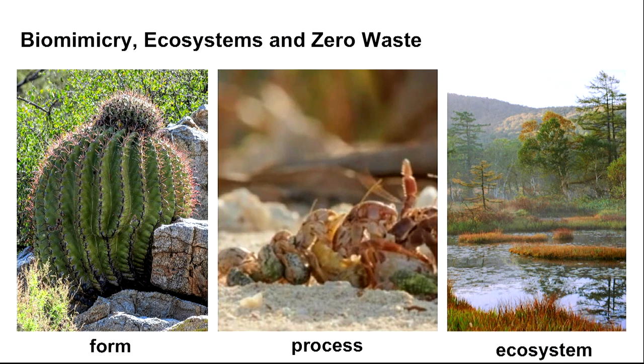Biomimicry is known as learning from nature's forms — for example, the barrel cactus that grows in arid environments. Its form allows it to expand and store water, and it shades itself with its pleats and needles. But we can also look at process. In the center here are hermit crabs — there's a great video narrated by David Attenborough about how hermit crabs find new shells.